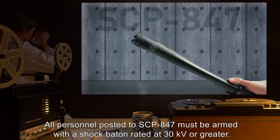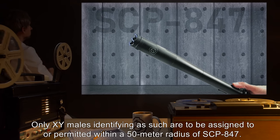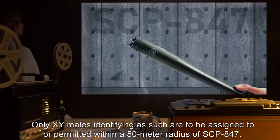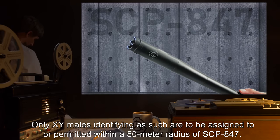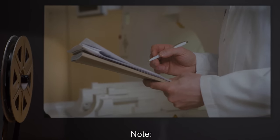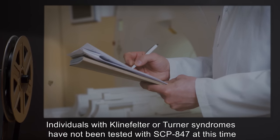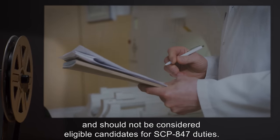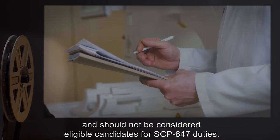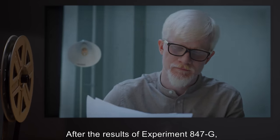No meals are to be provided. All personnel posted to SCP-847 must be armed with a shock baton rated at 30 kilovolts or greater. Only XY males identifying as such are to be assigned to or permitted within a 50 meter radius of SCP-847. Note: individuals with Klinefelter or Turner syndromes have not been tested with SCP-847 at this time.